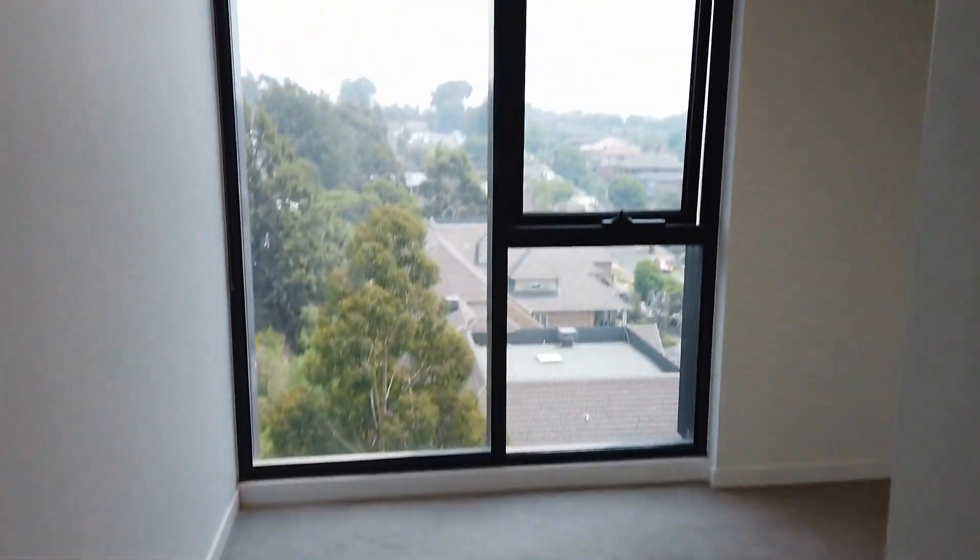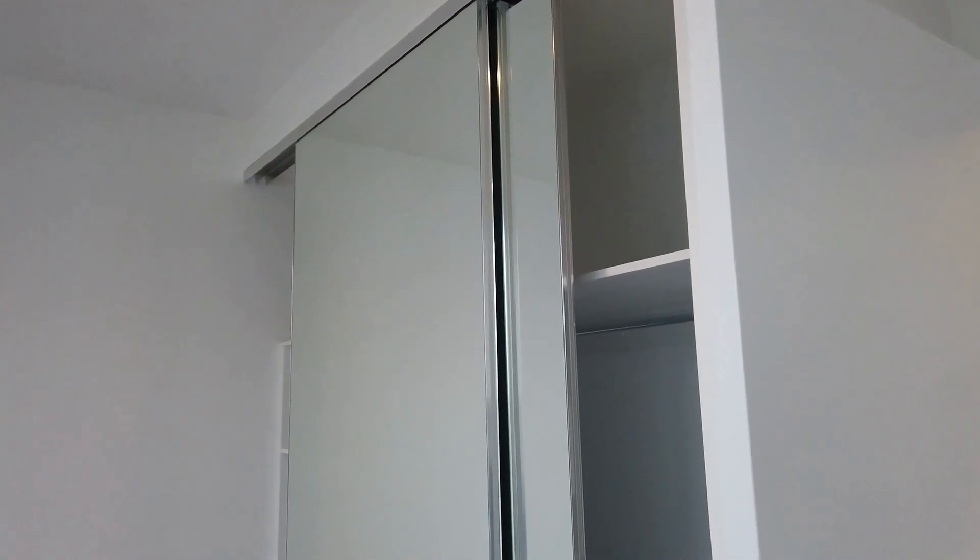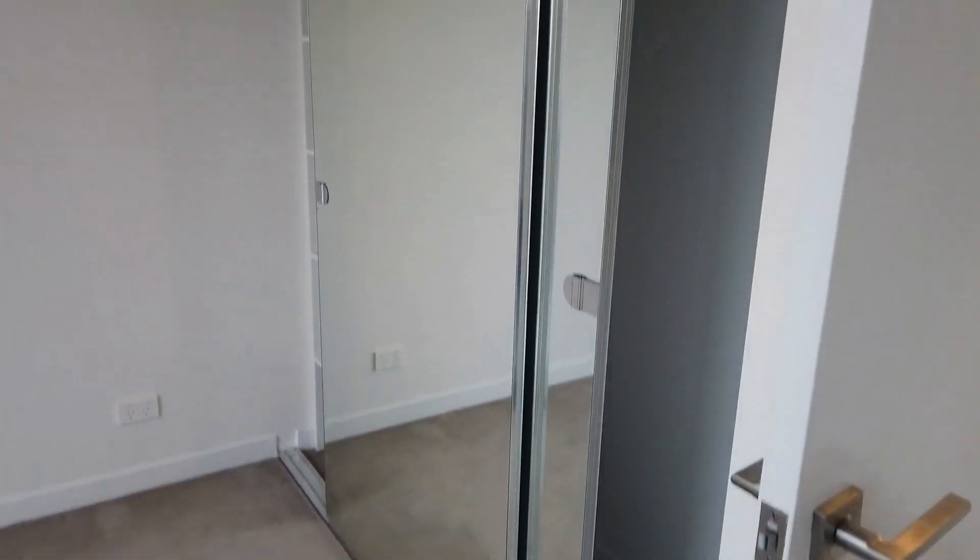Now let's have a look at the second bedroom. As we can see here, substantial windows with a very good view from the window. And also carpet flooring, mirrored built-in robes, and plenty of storage.